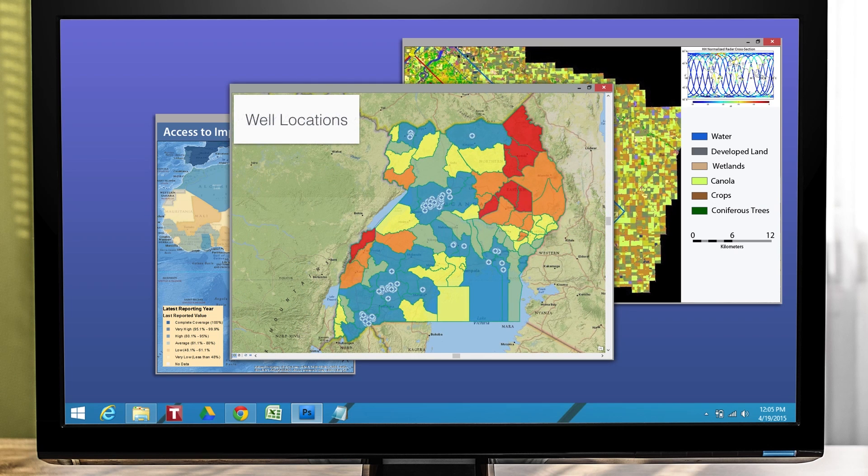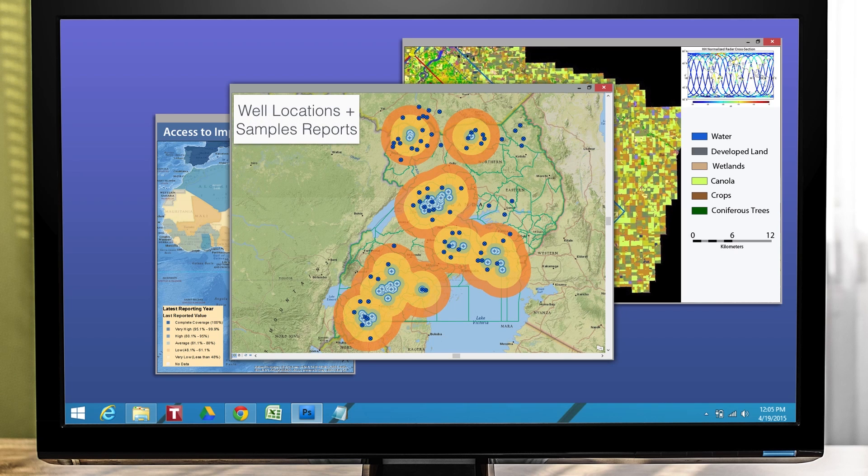Organizations use Water Finder to see a country as a whole, then zoom into a single region. They can see what areas have more clean water sources and which sources are near more people.